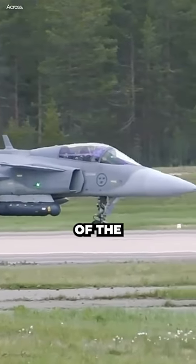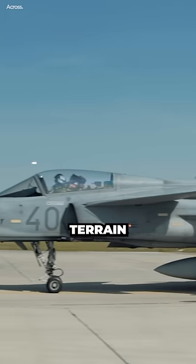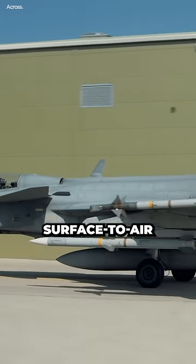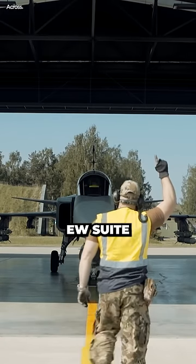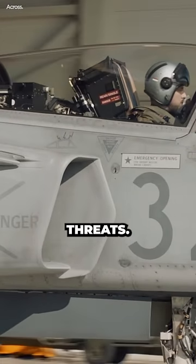The whole concept of the Gripen-E is to operate in Swedish territory, take advantage of all sorts of uneven terrain, under cover of friendly surface-to-air missiles, with a superb EW suite, which should, in theory, keep it safe from the majority of Russian missiles and air-to-air threats.